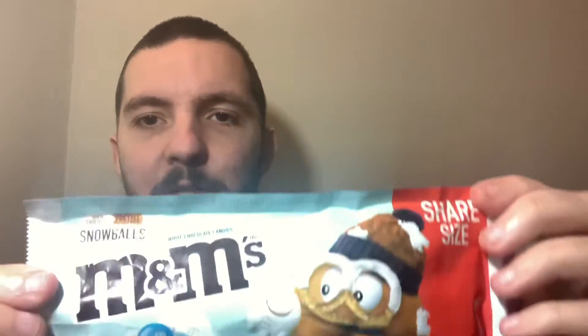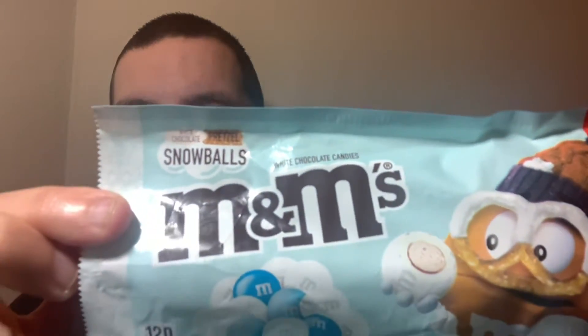Hey, what's going on guys? My name's Nathan and I'm back to Snack Saloon. Now today, moving into some of the more Christmas themed items, I have Snowball M&M's. These just say White Chocolate Pretzels Snowballs. Obviously this is a share size, 120 calories per serving.